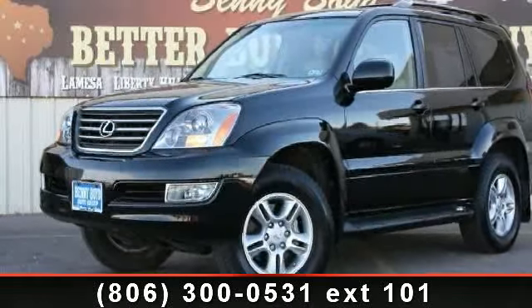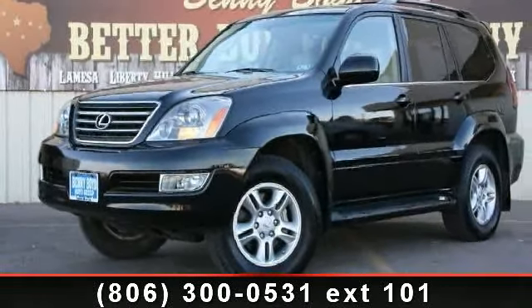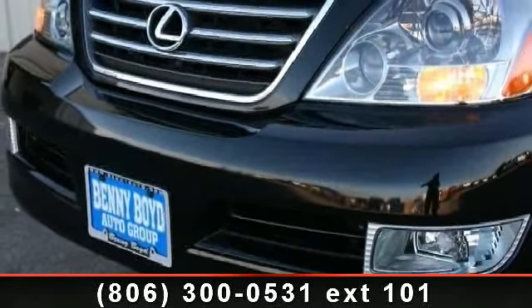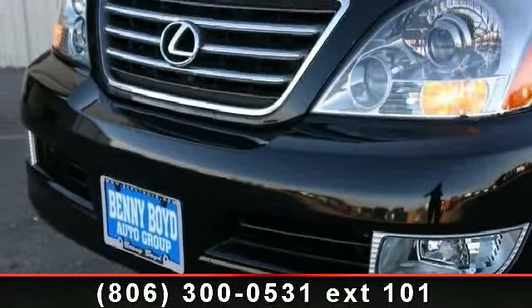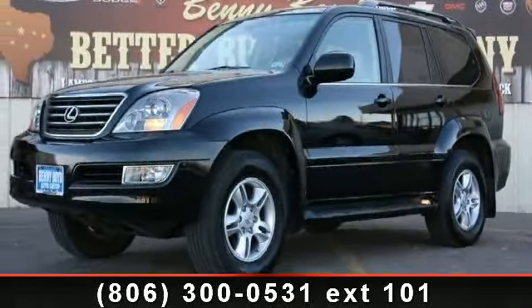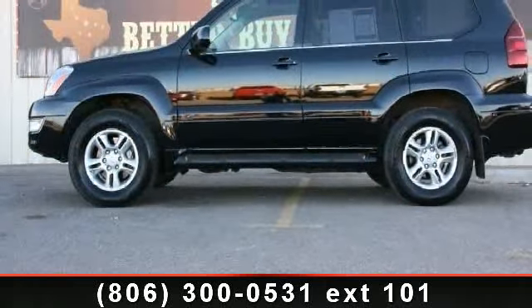Check out this 2006 Lexus GX470. Don't miss this great deal on a luxury vehicle. This vehicle comes with a reliable 8-cylinder engine connected to a smooth shifting automatic transmission. This vehicle's top features include premium sound system,